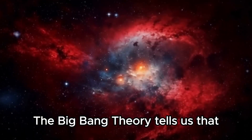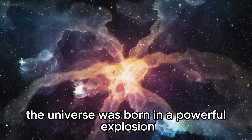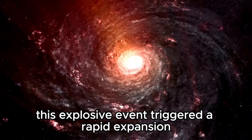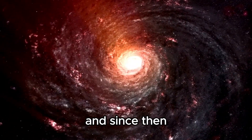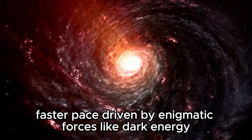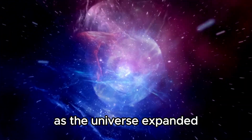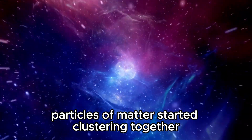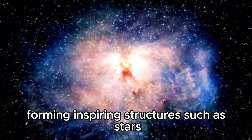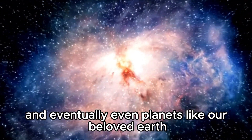The Big Bang theory tells us that approximately 13.8 billion years ago, the universe was born in a powerful explosion. This explosive event triggered a rapid expansion, and since then the universe has been expanding at an increasingly faster pace, driven by enigmatic forces like dark energy. As the universe expanded, particles of matter started clustering together due to gravity, forming inspiring structures such as stars, galaxies, and eventually even planets like our beloved Earth.